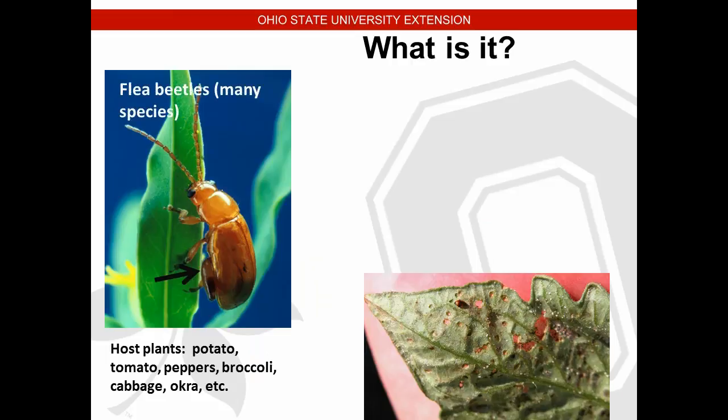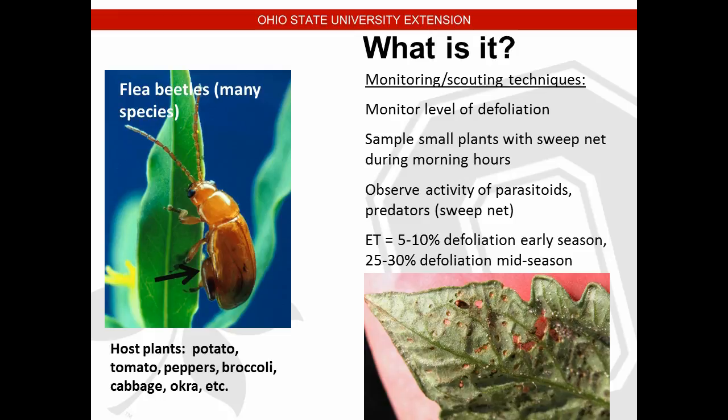Flea beetles especially affect us in cool weather when we have cabbage, broccoli, cauliflower, tomatoes, and eggplant in the fields. They're tiny pests causing lots of little feeding holes in the leaves and can mar up some fruit. As the season progresses and gets warmer, the flea beetle population typically drops — they're more of a cool-season pest here in Ohio. Flea beetles can also transmit diseases in sweet corn if not controlled. They're little tiny black insects that hop around and fly fast.